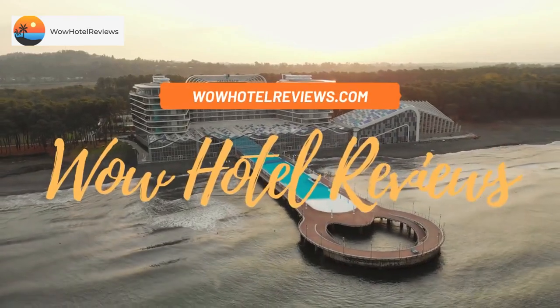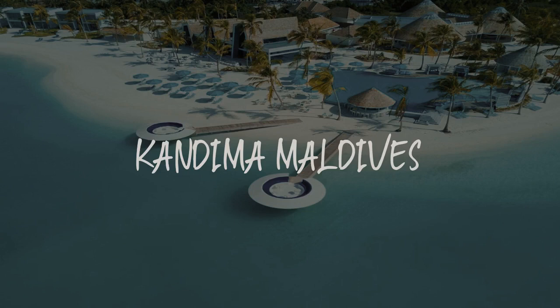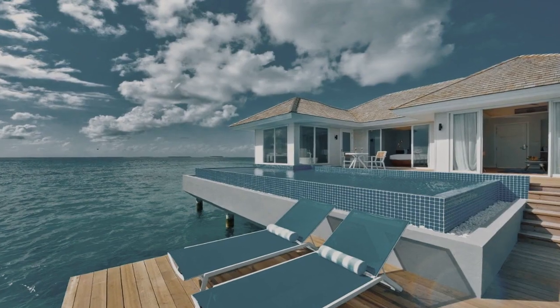Hello guys. Welcome to Wow! Hotel Reviews. Today I am reviewing Kandima Maldives. It's a 5-star hotel.